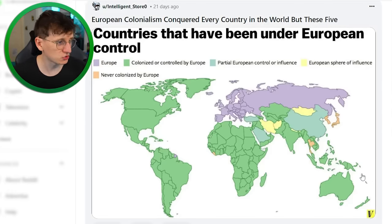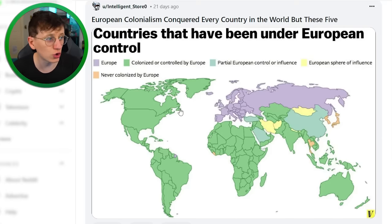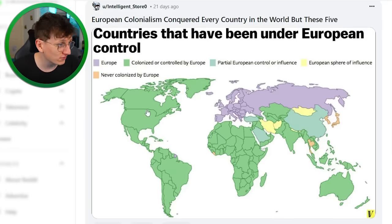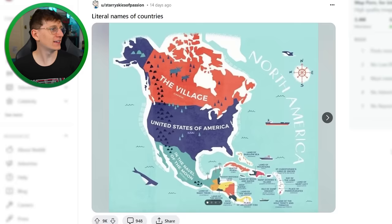Countries that have been under European control — this basically shows that everywhere in the world has been in some way influenced by Europe, whether positively or negatively. Green represents land that was colonized or controlled by Europe. That is awful — it is so, so much of the world. Very few places have never been impacted, such as Japan, the Koreas, Myanmar, and a little country in Africa — Liberia.